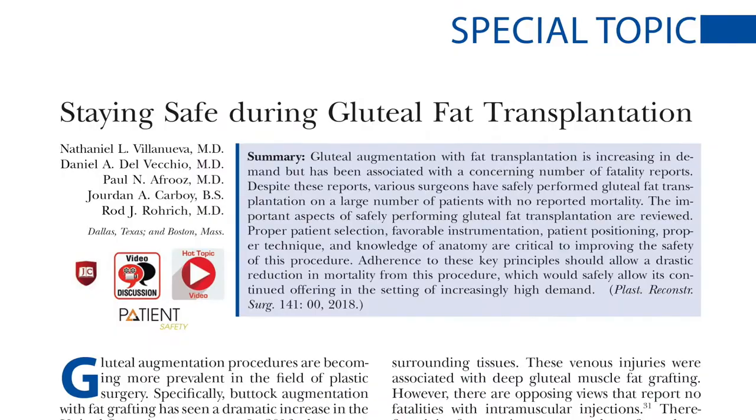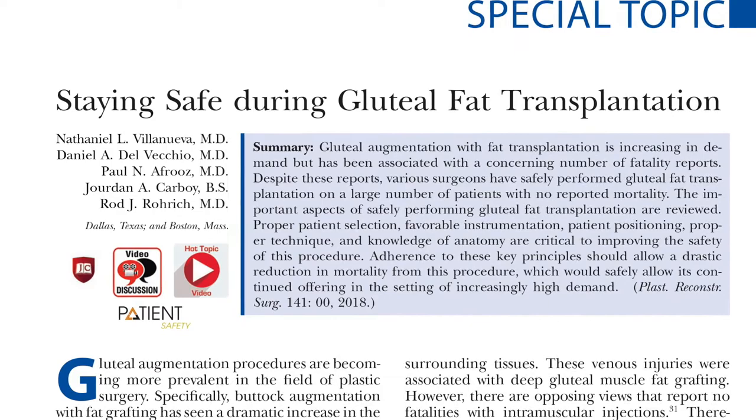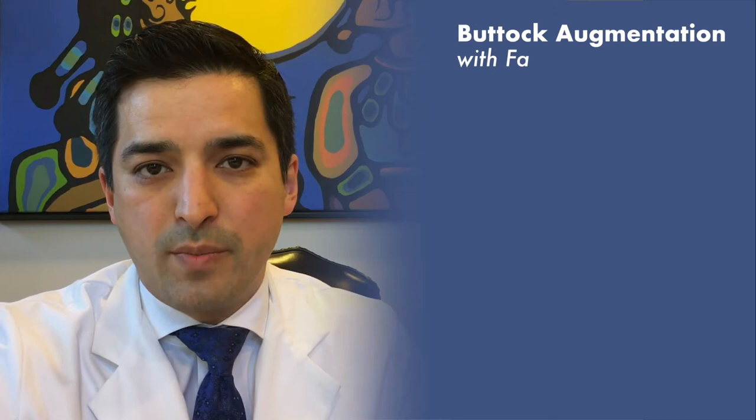Hi, I'm Jamil Ahmed and I'm a plastic surgeon in Toronto, Canada. It is a great honor for me to contribute this video discussion to Plastic and Reconstructive Surgery. The article is titled 'Staying Safe During Gluteal Fat Transplantation' by doctors Villanueva, Delvecchio, Afruz, and Rorik.